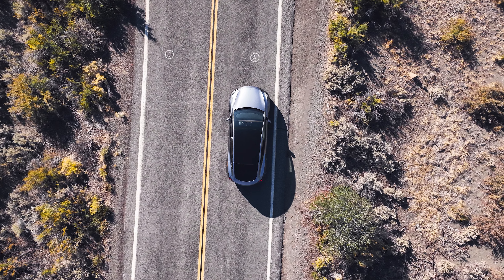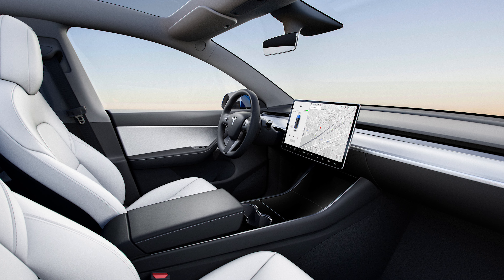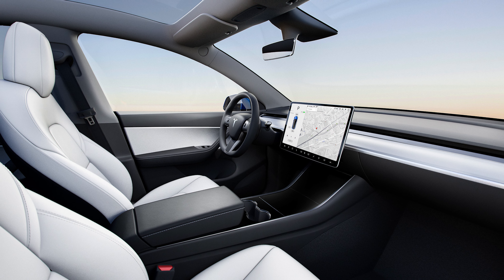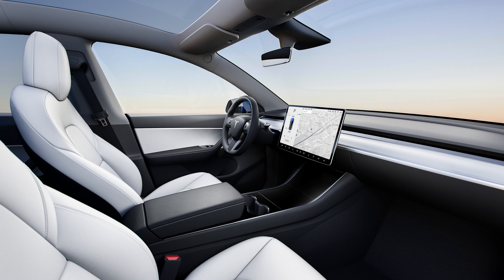The starting price of the single-motor rear-wheel drive Model Y is $45,630, which includes the base vehicle price, the destination fee, and the $250 order fee. You should note that prices stated here don't include the $7,500 federal tax credit for which these vehicles do qualify.